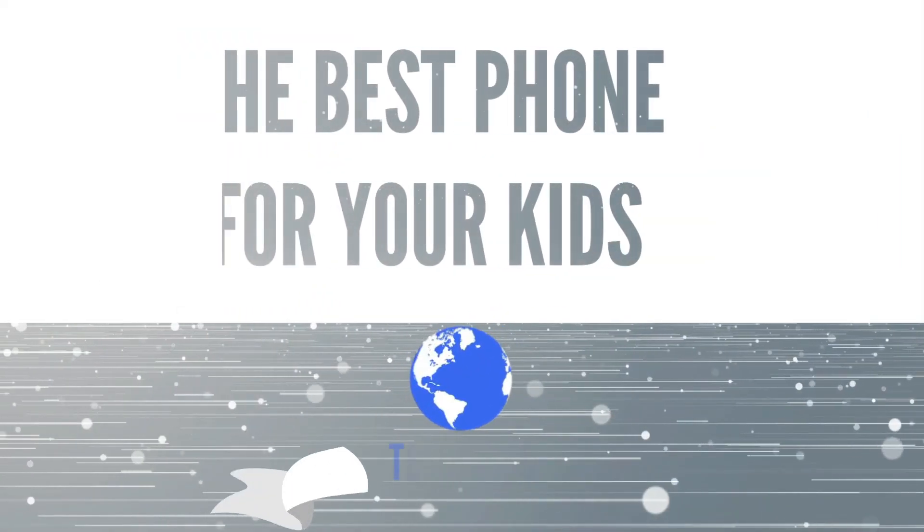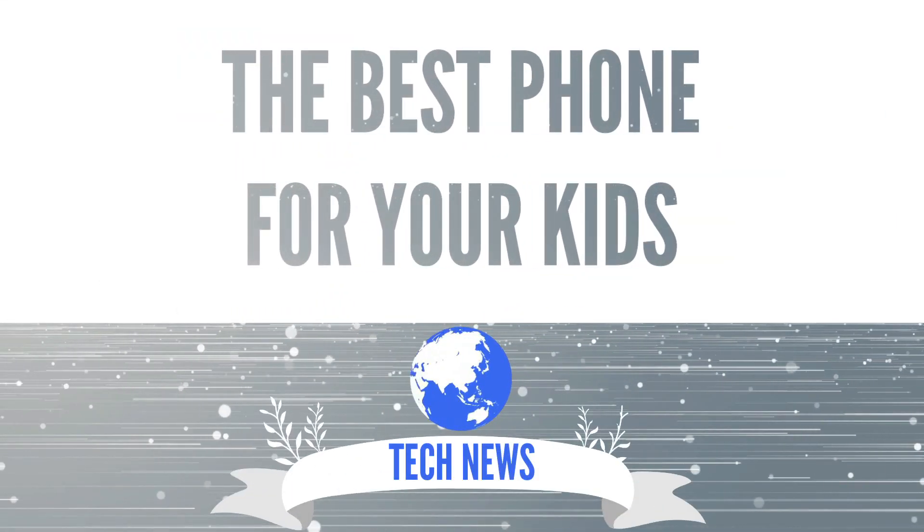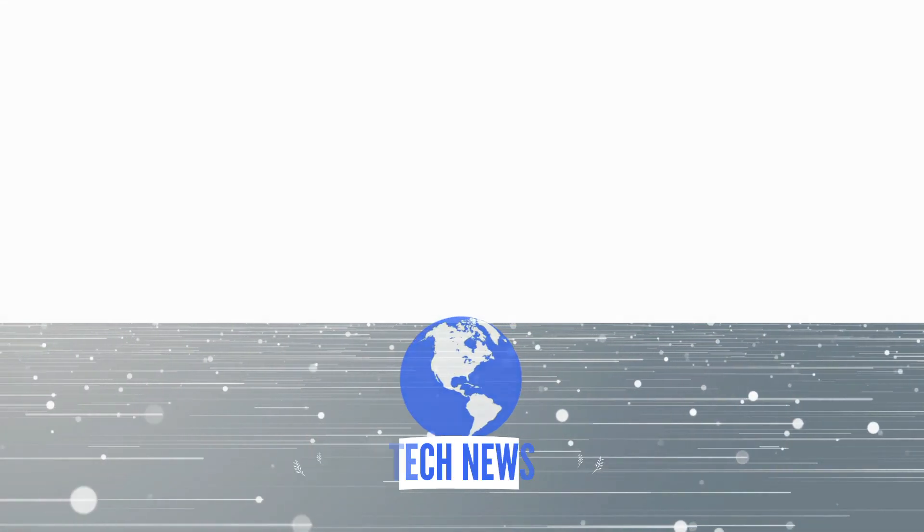Want to know what the best smartphone for your kid is? Let's talk about it. Welcome to Cleantech, home of daily technology news and reviews, and today we're going to be talking about the best smartphone that you can get your kid as a parent.